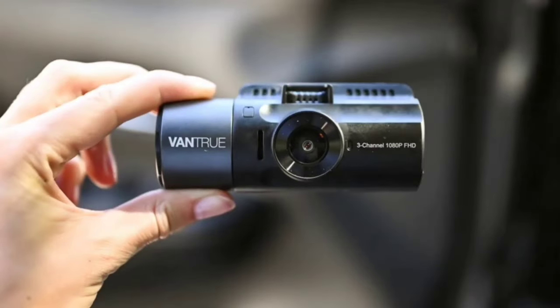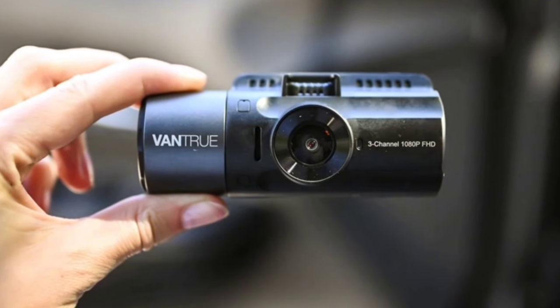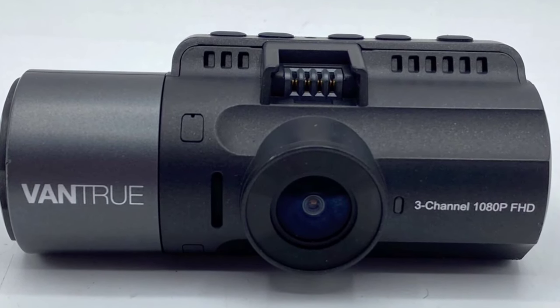Overall, the Vantrue N4 3-Channel 4K dashcam offers excellent value for anyone looking to enhance their driving security. With its comprehensive coverage, high-quality recording, and durable build, it's a reliable witness on the road.